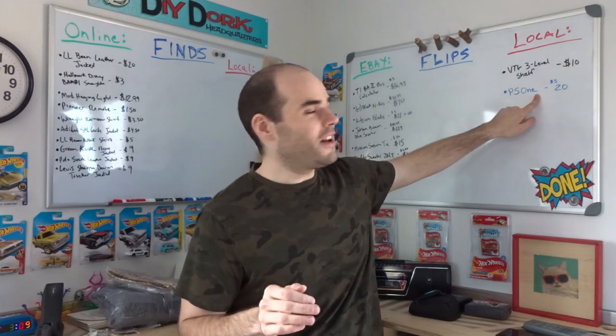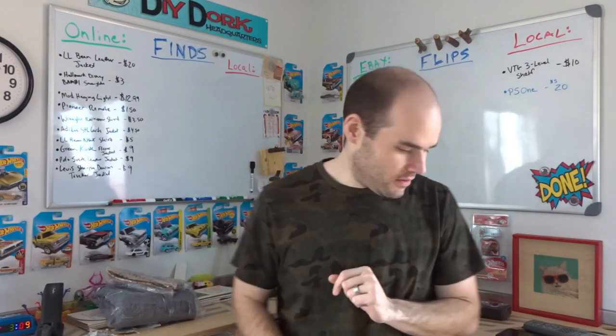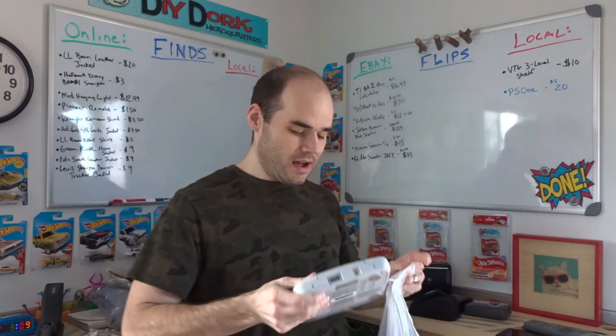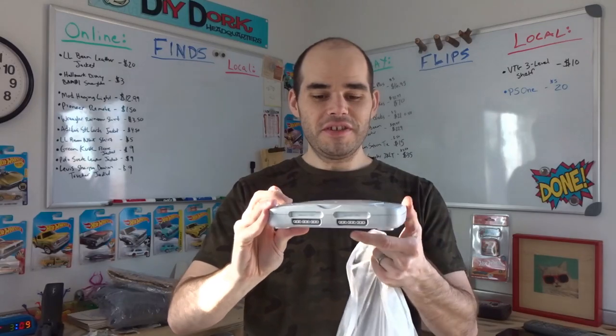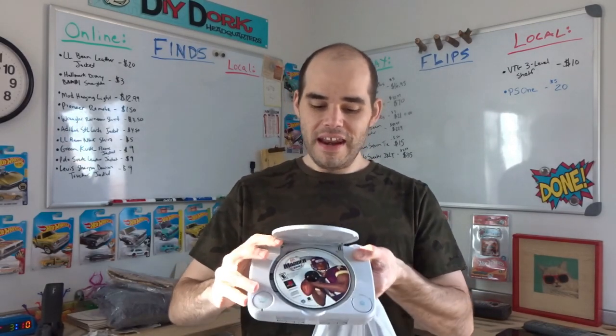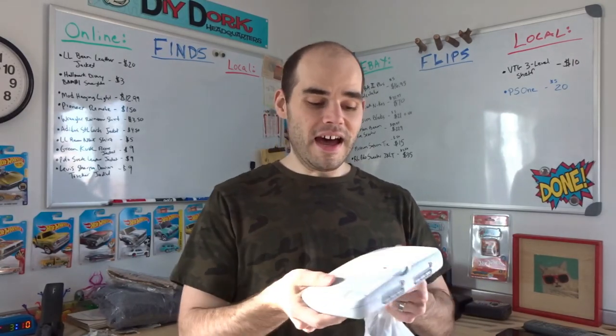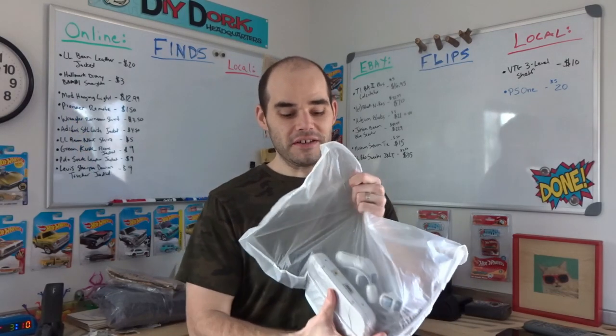Another reason I'm rushing this video is I just sold a PS1. I bought it at a yard sale several months back — it's the full system, the miniature version PlayStation. It has a game, two controllers, and the power cable, but it doesn't have the cable that plugs into the TV, so I was never able to test it. I decided to just list it on Facebook Marketplace and Craigslist locally for $20. There's a lady coming in about 45 minutes, and that'll be a $15 profit.